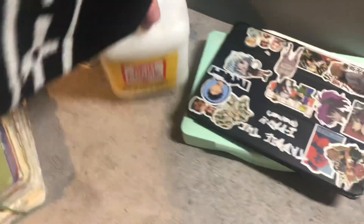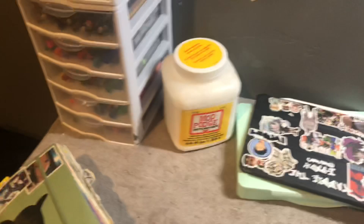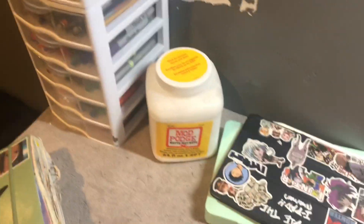My big container of Mod Podge — I Mod Podge all my pencil drawing papers and pages. Everybody keeps asking about that. I just like smears.